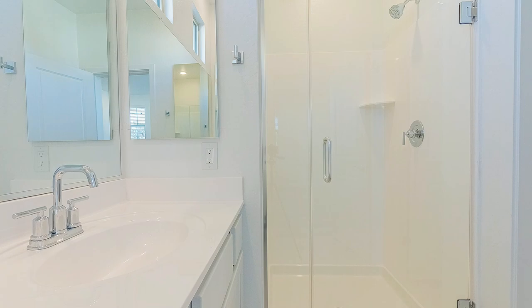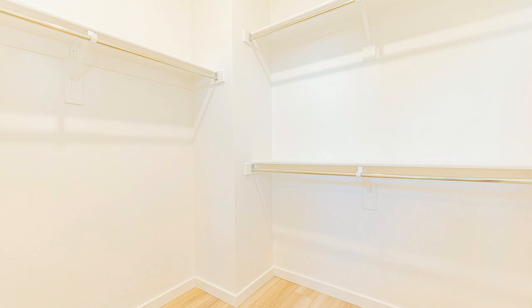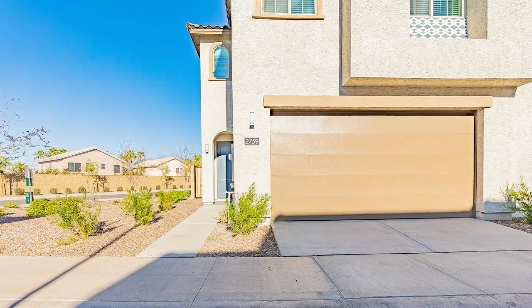You also have a large walk-in closet. Thanks for watching the tour.